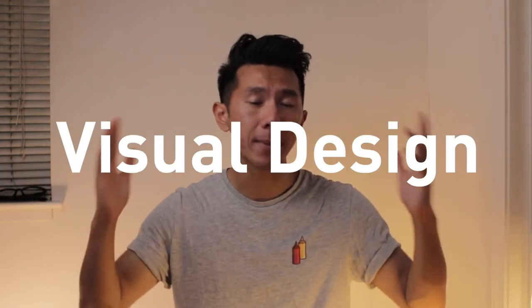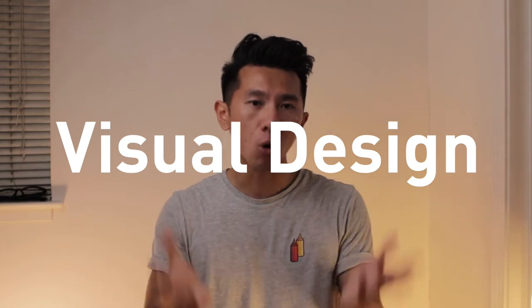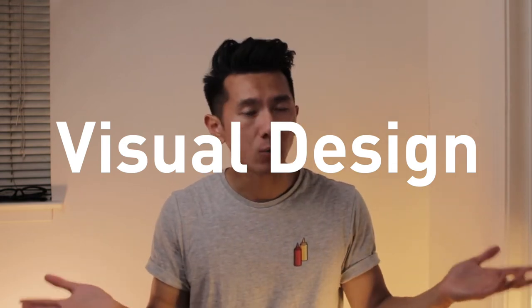Good morning, everyone. My name is Justine. I'm a designer working in Silicon Valley. Today we're going to talk about visual design and why many junior designers tend to overlook or underestimate it, and why they shouldn't. If you don't struggle with this, this video might not be the best for you. But if you do, or if you're not sure, put on your glasses, grab your notepad, get your coffee ready, because the upcoming content is going to be very informative and hopefully eye-opening.